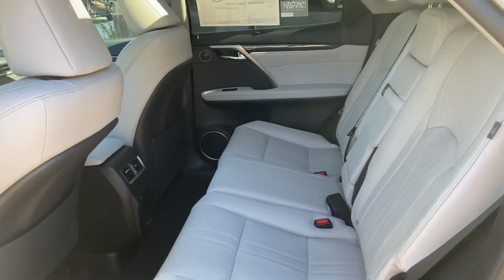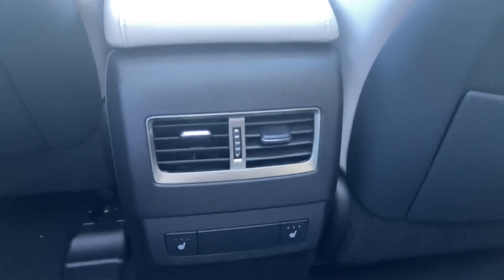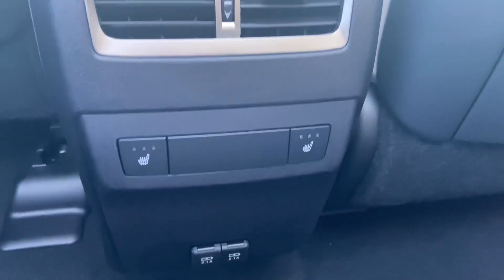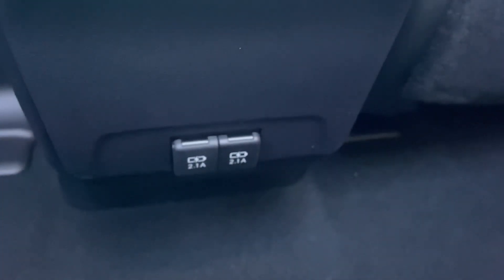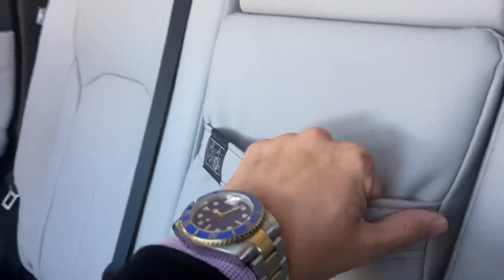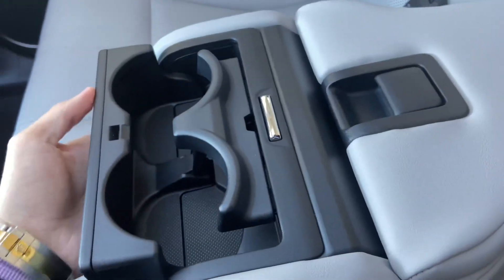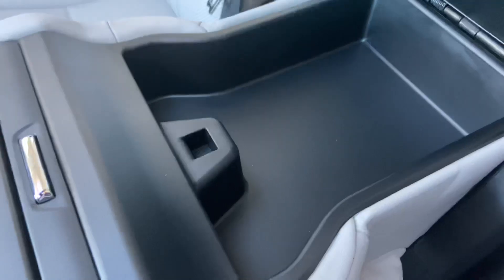The back seats of the RX feature rear sunshade screens, rear AC vents, heated rear seats, and two USB charging ports — so in total, this vehicle has six USB charging ports. Inside our center armrest, we have two cup holders and storage.